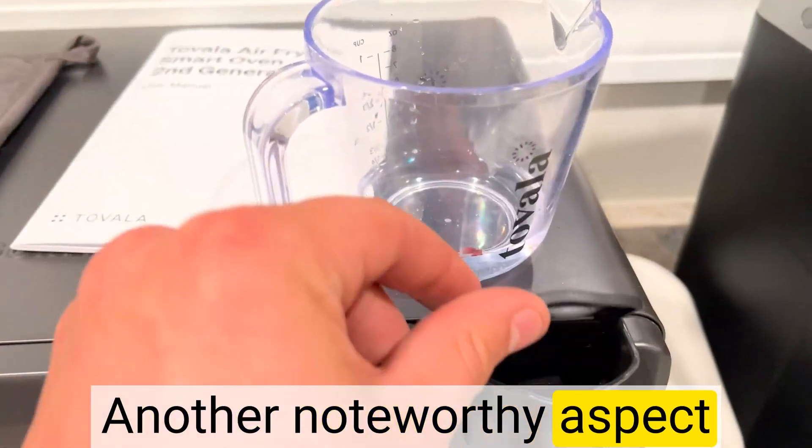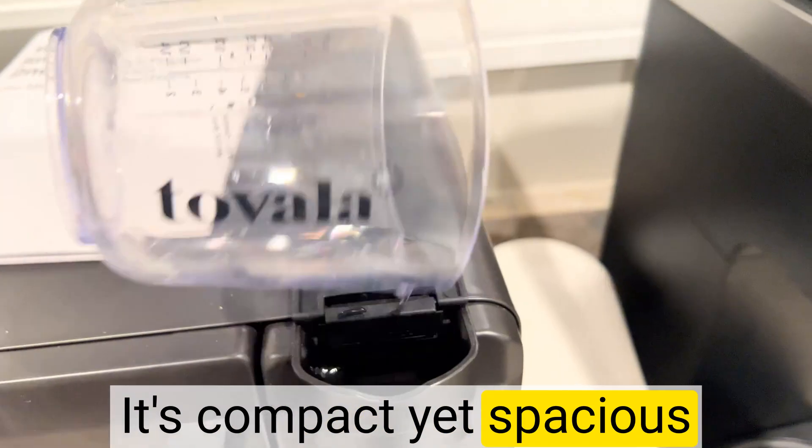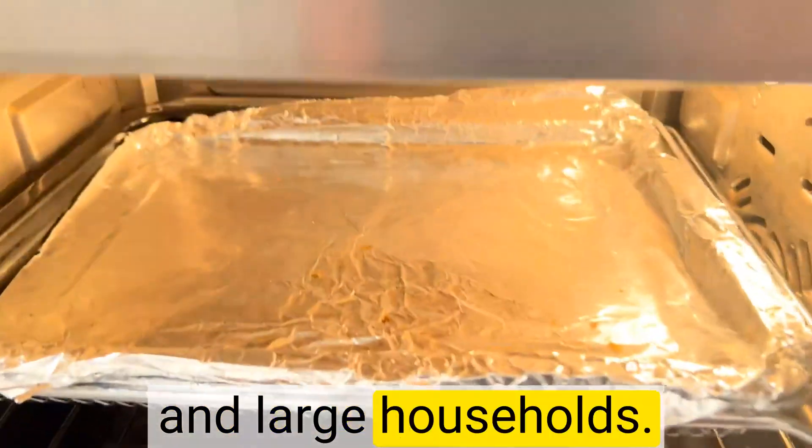Another noteworthy aspect is the oven's sleek design, seamlessly blending into any kitchen decor. It's compact yet spacious enough to accommodate various dish sizes, making it ideal for both small and large households.